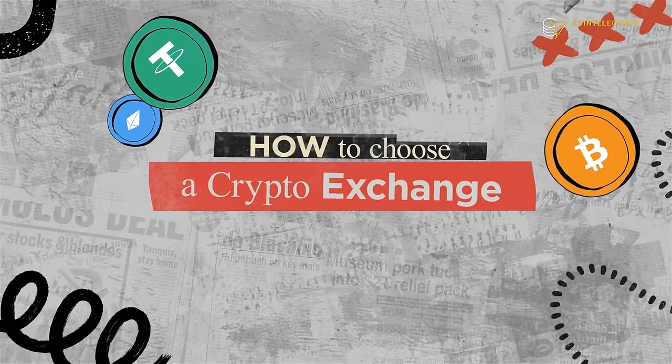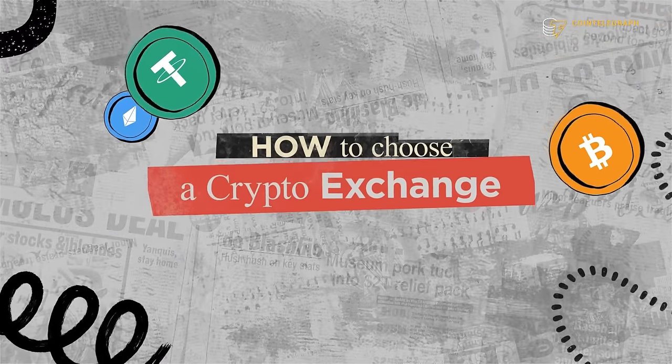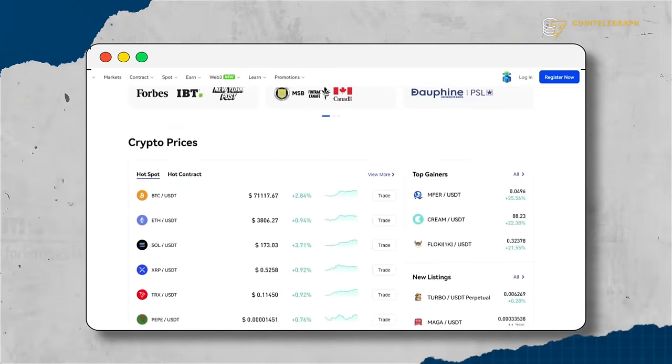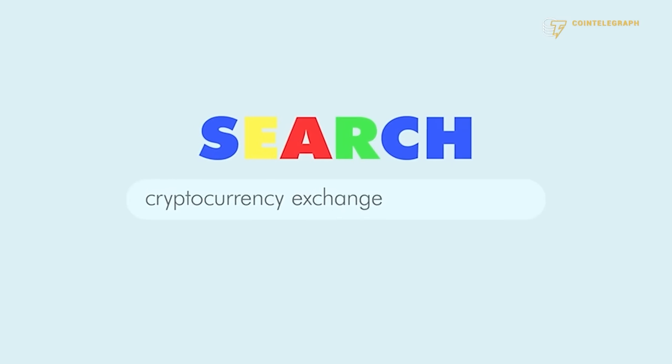Here are the key characteristics to consider when choosing a crypto exchange. First, reputation. This is really important. To be sure, you need to choose an exchange that has a solid reputation. Before making a decision, do your own research.